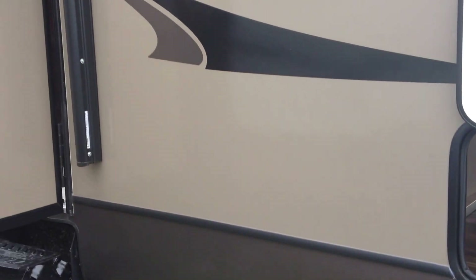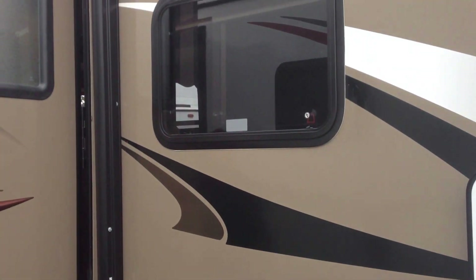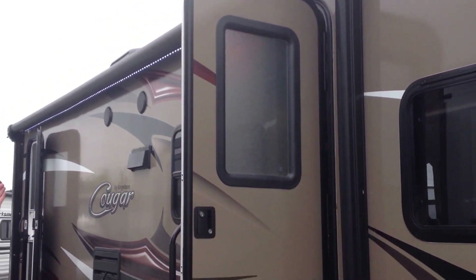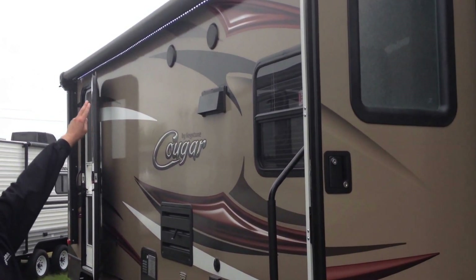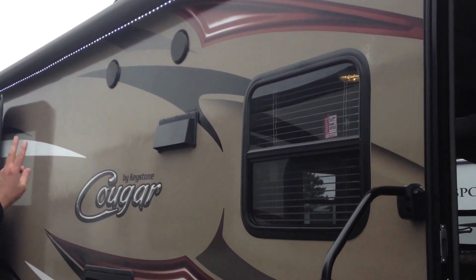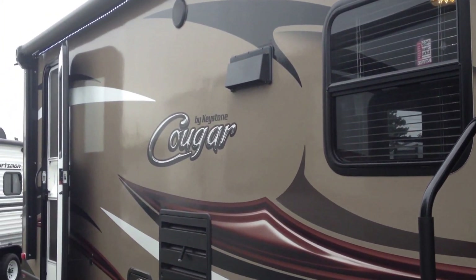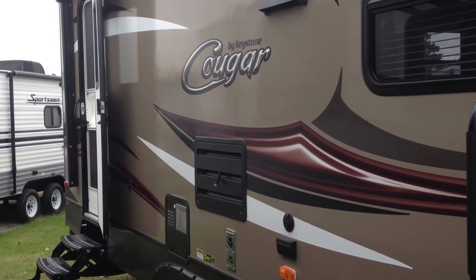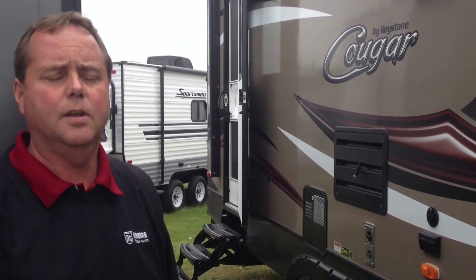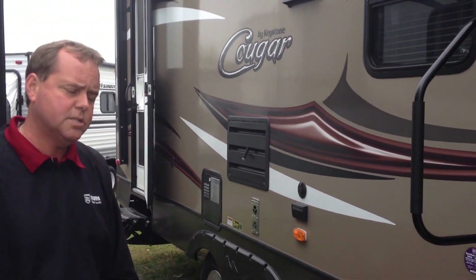We've also got the light here to make it nice and easy to illuminate the night around the campfire and things like that. On the awning, it's a color matched awning, but also has a light up underneath which you can use to illuminate the side. We've got the outside speakers and the mag wheels on the unit. It has two doors — one goes into the living area and one actually goes into the bathroom, so you don't have to go through the whole living area to access the bathroom. Come on inside.